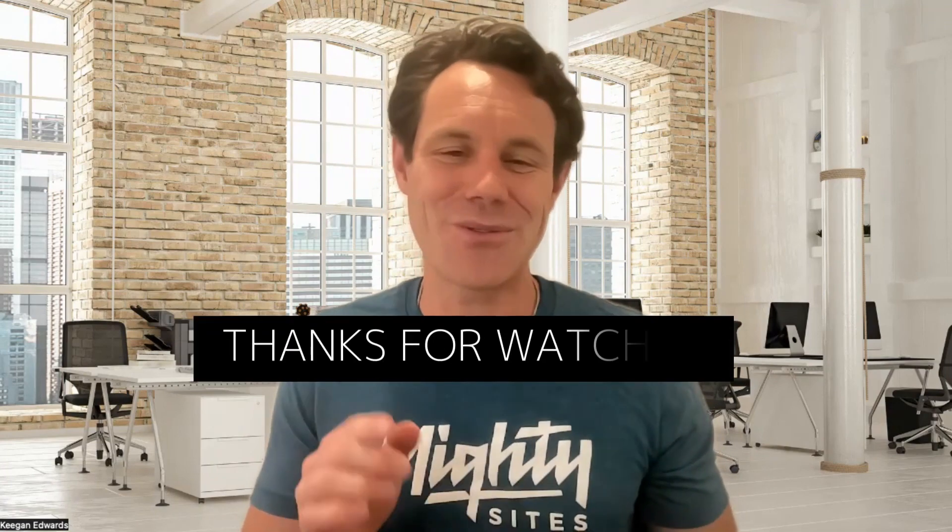So till then, keep learning, keep optimizing, and let's make the internet a better place one website at a time. Thanks for watching — we'll see you in the next video.